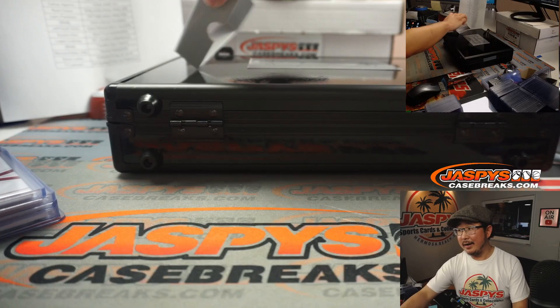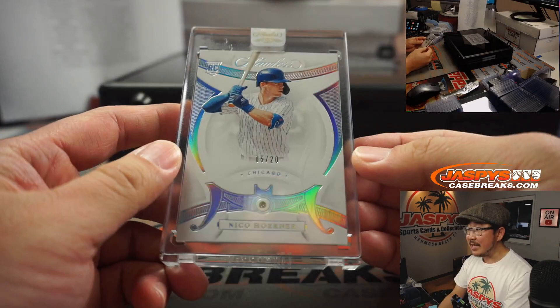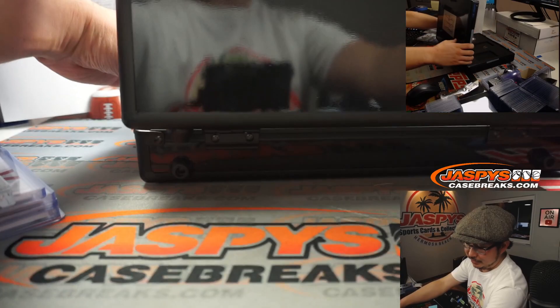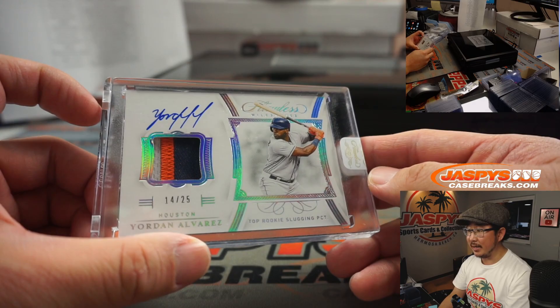Now we're into the case cards. Good luck. We'll do the gem first — it's Nico Horner diamond, five out of 20 diamond. Greg shining bright like a diamond — got the Cubs straight up. Happy New Year. And we've got Yordan Alvarez, 14 out of 25 for Houston. Richard Miller picking up the Astros straight up — top rookie slugging percentage. He's pretty good.